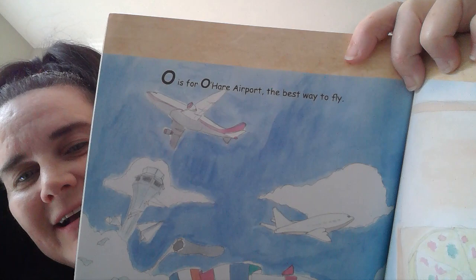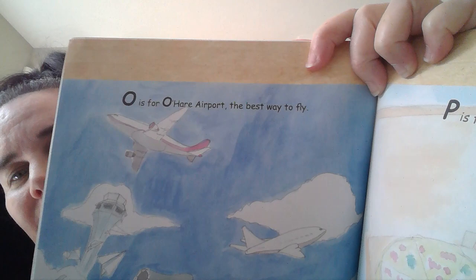O is for O'Hare Airport, the best way to fly. Can you point to the airplane? It's right here. P is for pizza, deep dish Chicago style. Do you like pizza?